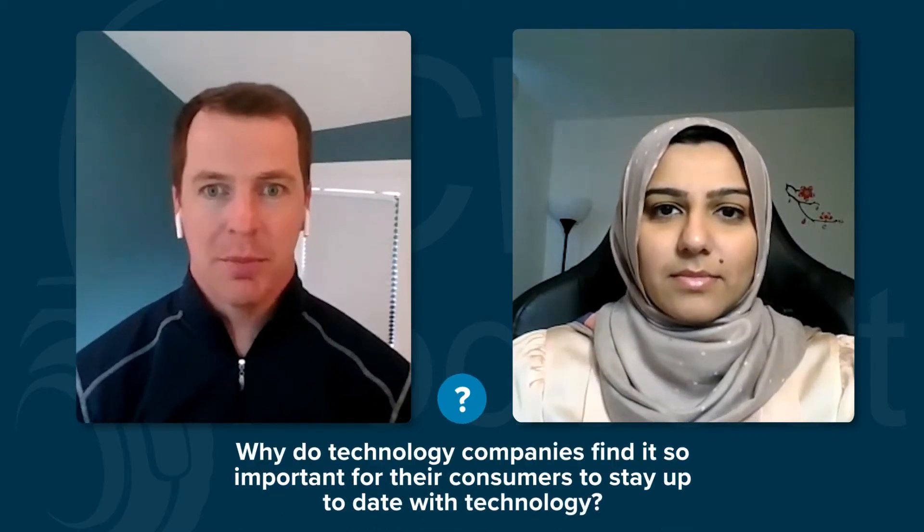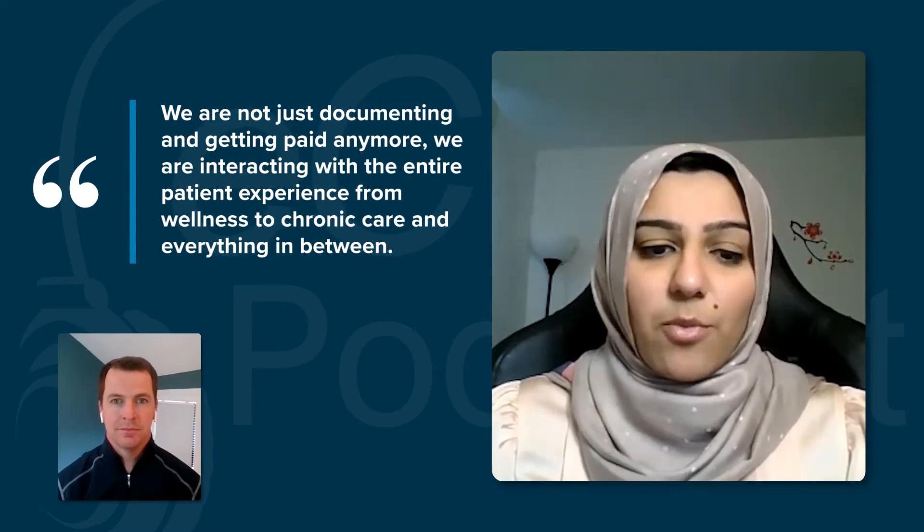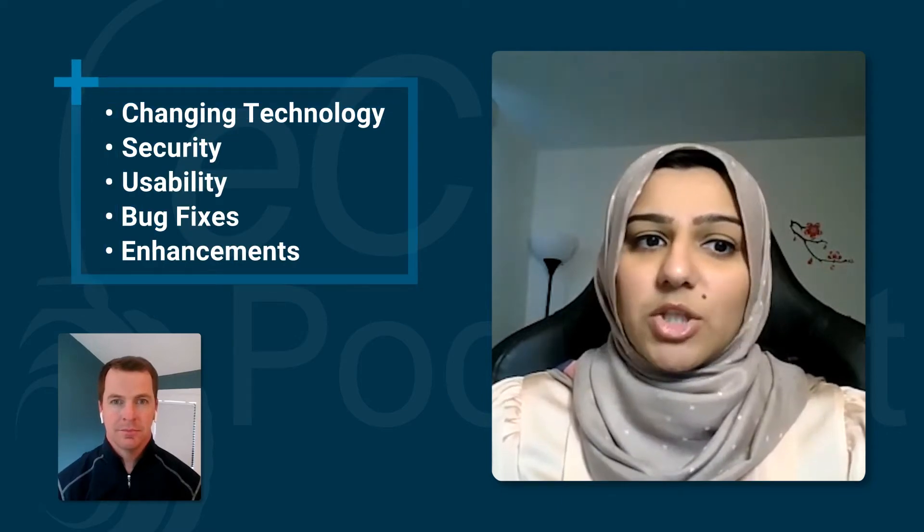Thank you for having me, Brian. Technology is always changing, and one way to stay up to date on an evolving landscape is through regularly scheduled system updates. We're not just documenting and getting paid anymore. We're interacting with the entire patient experience from wellness to chronic care and everything in between. Staying up to date on the EHR means keeping pace with changing technology, security, usability, bug fixes, enhancements, and so much more to support better taking care of our patients.